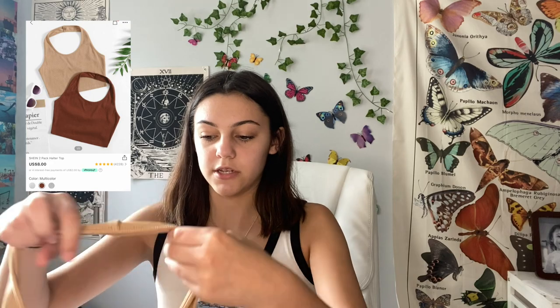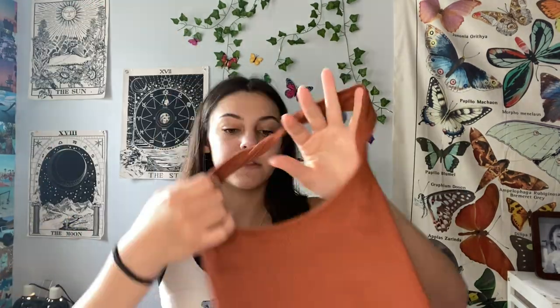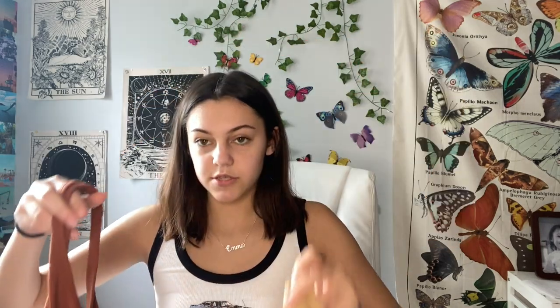I also got a dress, a couple of shorts, a pair of jeans, and a bathing suit — I'll show the bathing suit but won't try it on. Next up is a pack of two halter top shirts. One is this tan/beige color and the other is a reddish-brown halter top — these two came in a pack together. The material is thick. The first one is a little loose on me but still fits really well, and I just needed more halter tops.